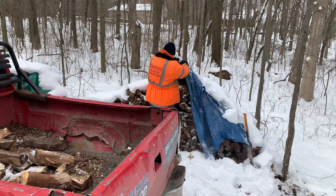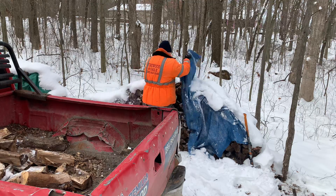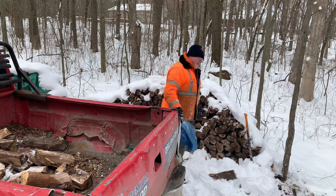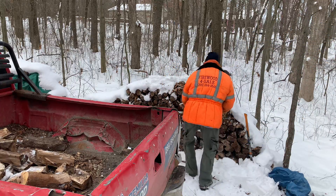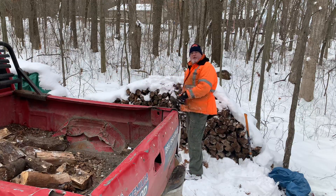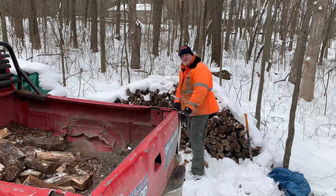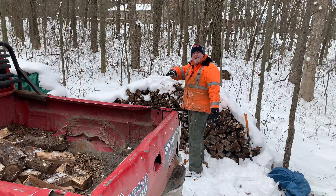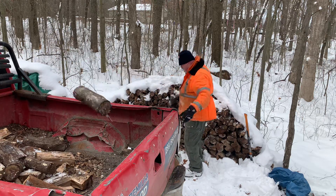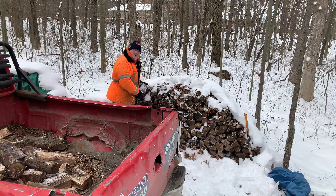It keeps it cleaner and helps keep the pieces from getting frozen together. About time for a new tarp, eh? This is going pretty easy compared to when those pieces were sitting on the ground on those dock sections on a hill under six inches of snow all frozen together. These pieces out here are more stuck together though.